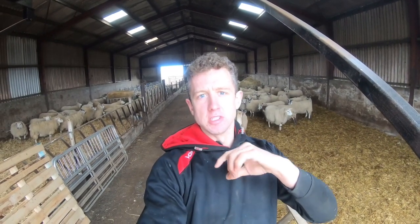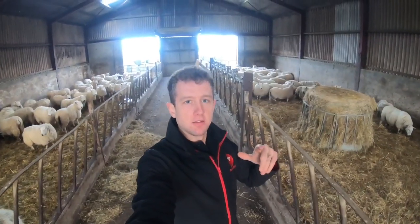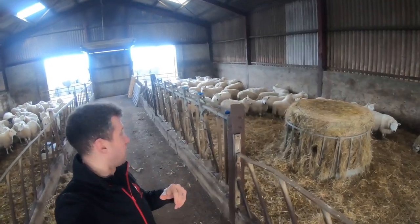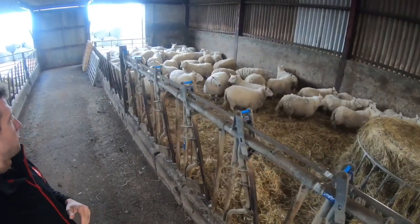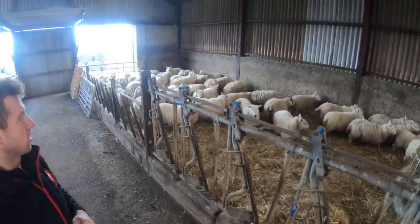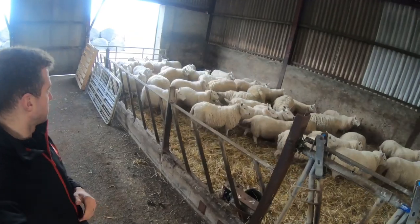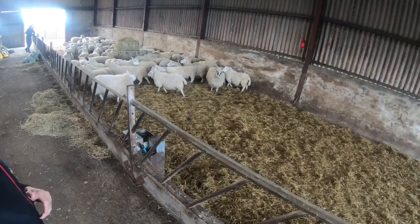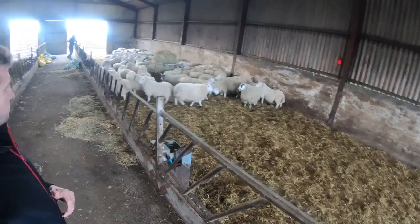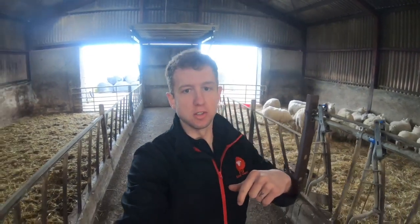We'll get a video of them tomorrow and see what they're like - see if anyone's been down with staggers etc., if we're going to have any problems. Okay so that's the first day of the Cheeviots in the shed. Everything's looking okay so far - touch wood. It would probably take a couple of days for the change in diet to really take effect on them if there's going to be issues. You can see everything's moving quite freely there, no issues this far.